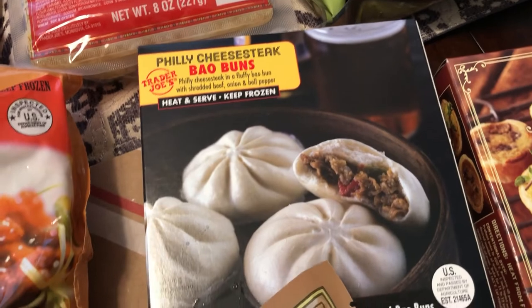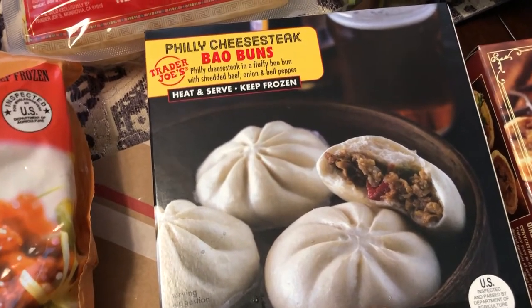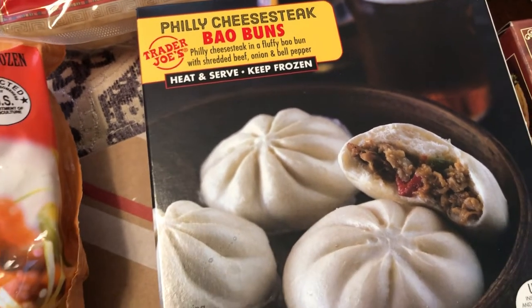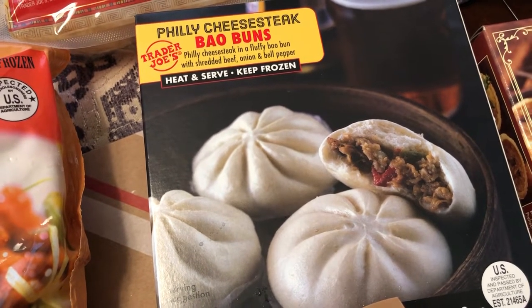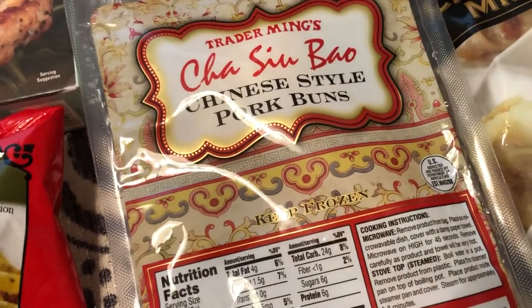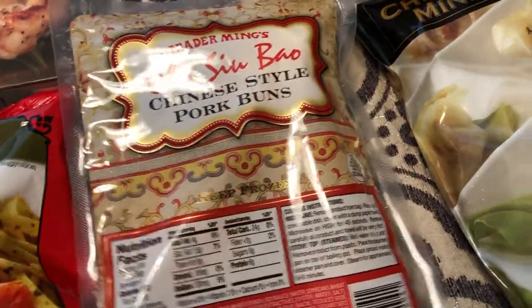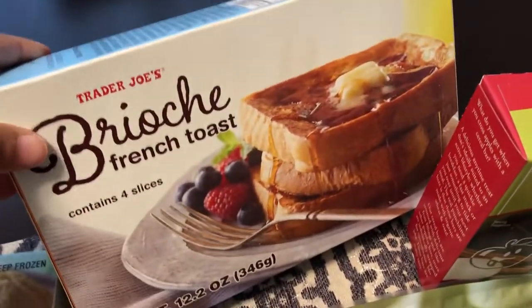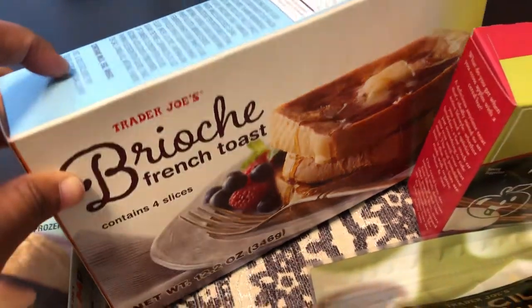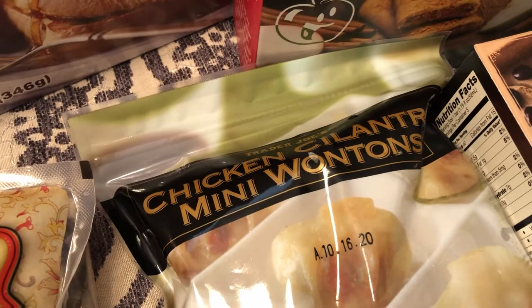Howard really likes bao, and this is a Philly cheesesteak bao — pretty interesting to both of us, so he wanted to give that a try. I probably won't try it myself because I really don't like the texture of the dough, but he was really excited. He also got the regular Chinese-style buns. This next one is mine — I love French toast but I've never tried the Trader Joe's version, so I'm excited to try it.